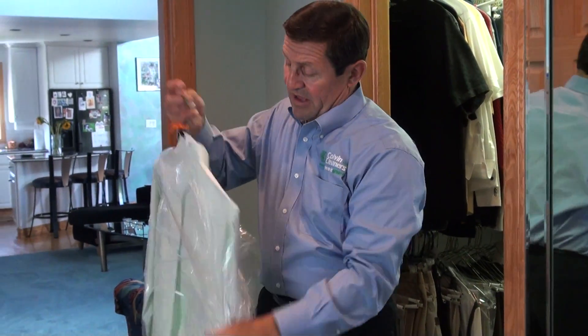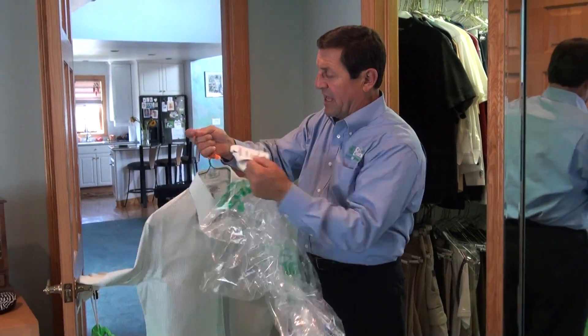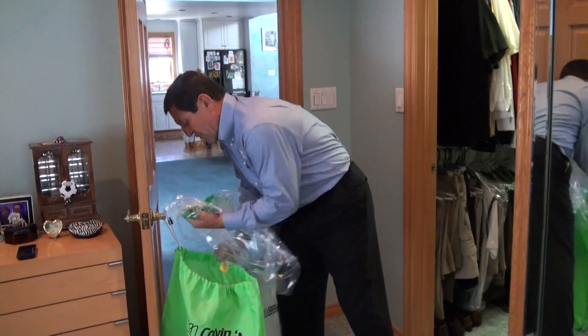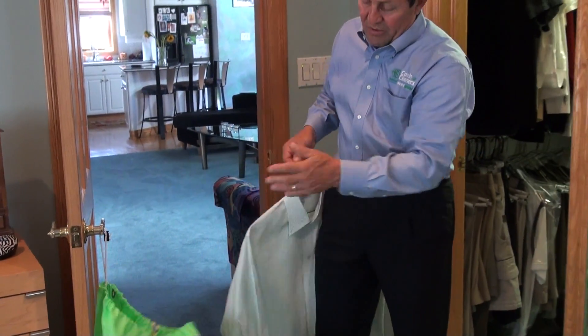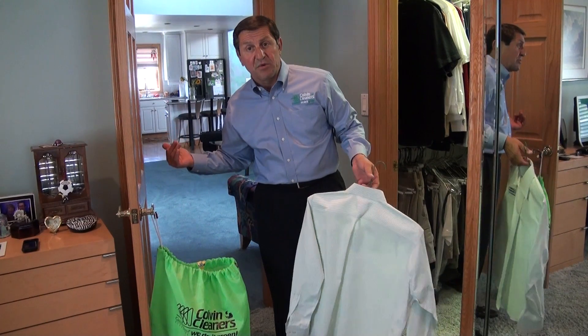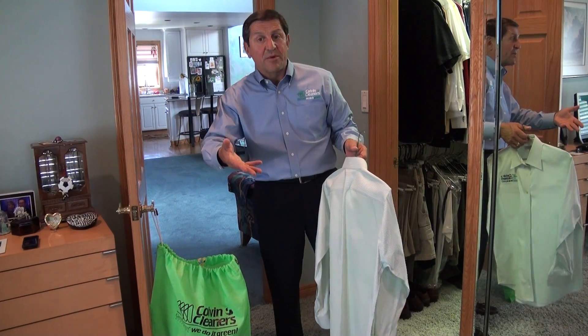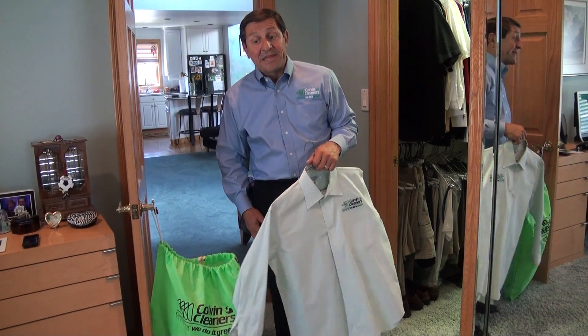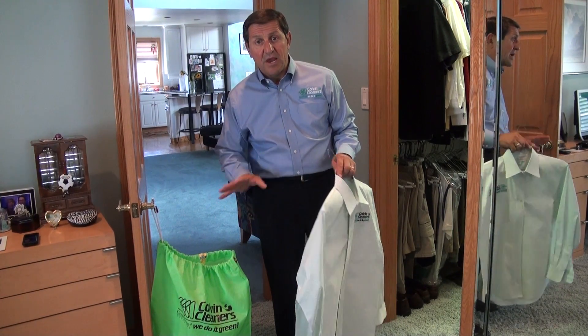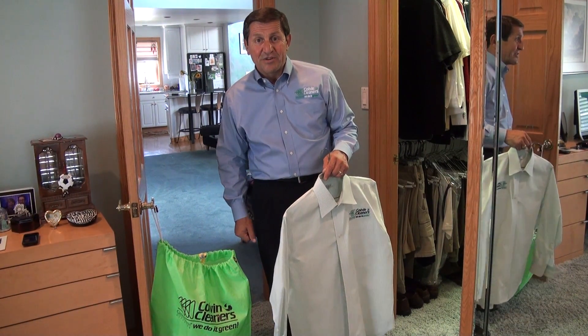Very simple — plastic goes in the bag, paper receipt, twist tie right in my dry cleaning bag, along with any dirty clothes that need to go to the cleaners. Then the bag is put out for my pickup and delivery, or I drop it off at the counter, and it's as simple as that. All your plastic, hangers, and paper get recycled. We're green at Colvin Cleaners.